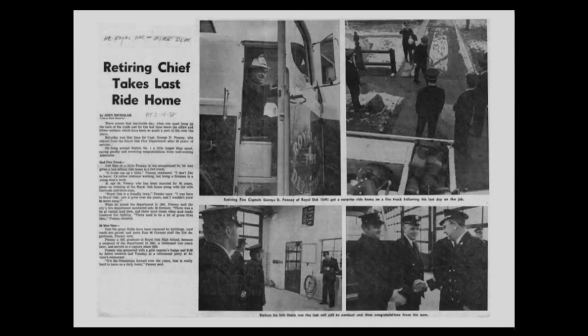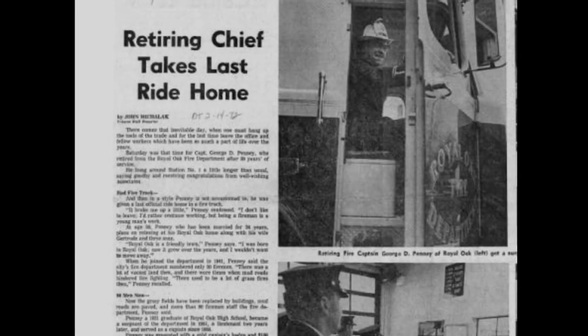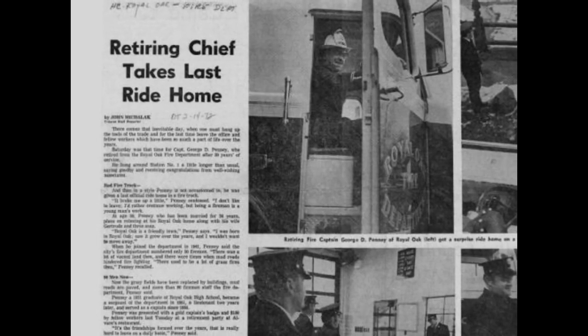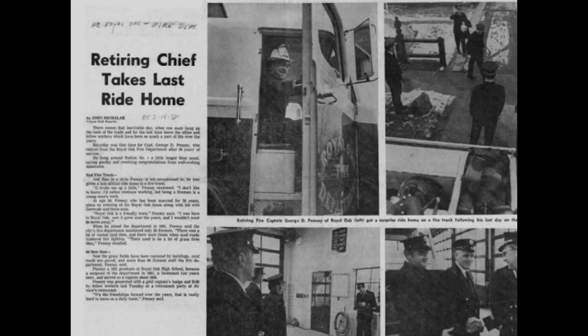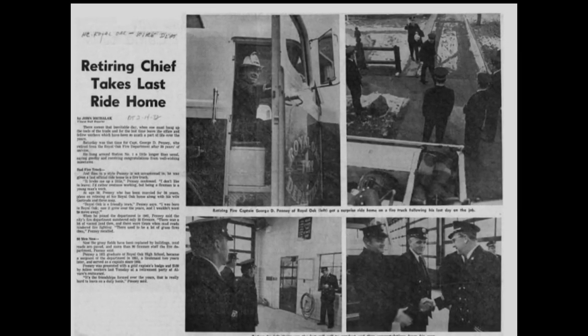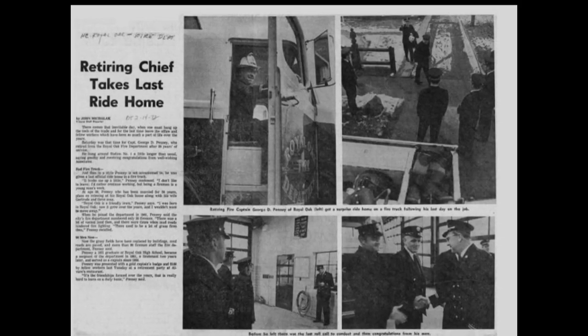Another article about him from the Daily Tribune, also from approximately 1972, is headlined 'Retiring chief takes last ride home.' He wasn't really a chief — he was a captain in charge of the largest fire station — but perhaps a nice gesture on retirement. This article is actually quite accurate, with well-done and correctly labeled photographs. It was clearly checked over more carefully than the other one, though the reason is unknown.